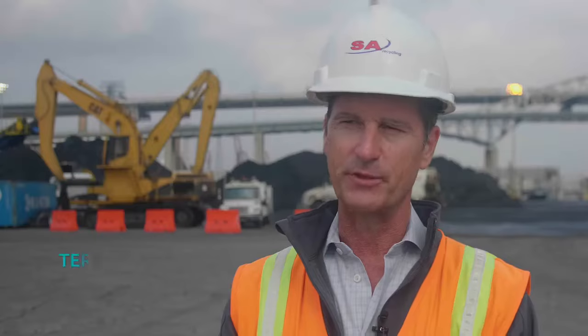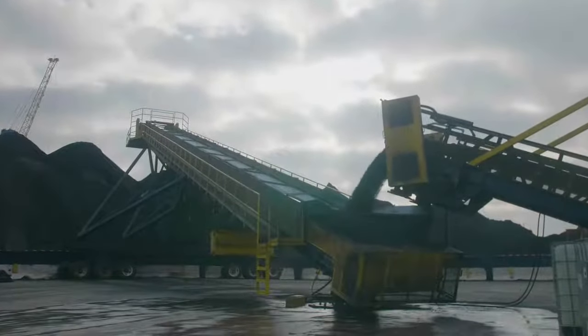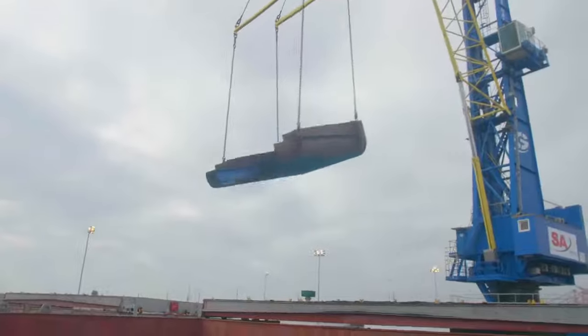Our objective here is to be loading about 120,000 tons a month starting out, and moving up to about 150,000 tons a month. It's exciting to see this back up and running and back in full operation. We're hoping this material will have a good long run and continue to be shipped through this port for years to come.